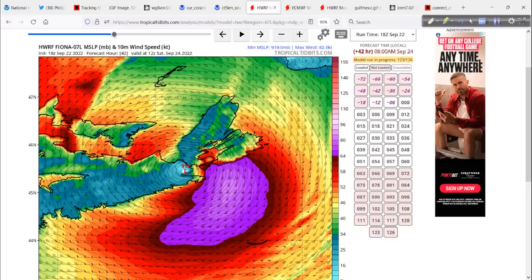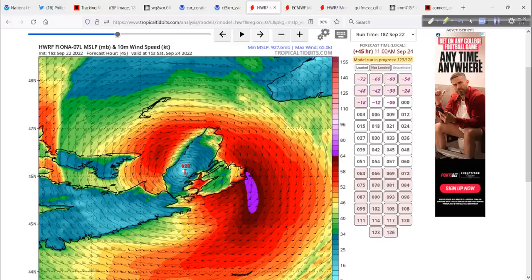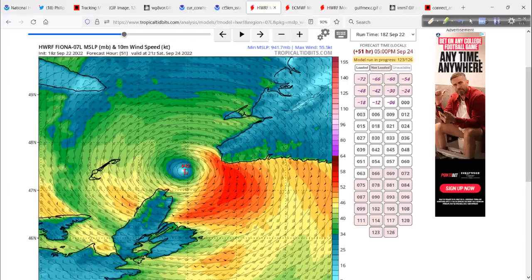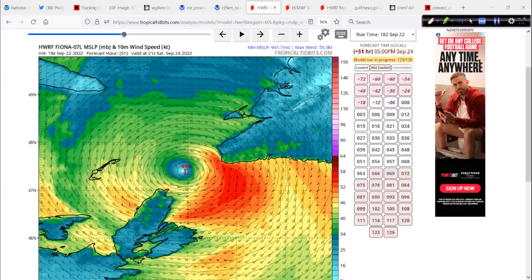It'll be after sunrise at this point over eastern Nova Scotia. And then it just kind of mills around, unfortunately, battering the peninsula up there into the Gulf of St. Lawrence, and then onshore flow over to western Newfoundland — not good at all.